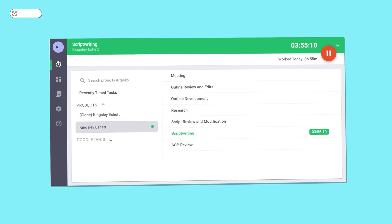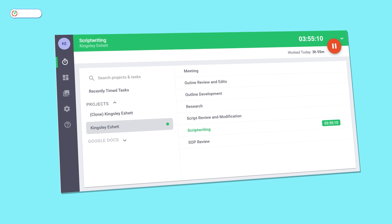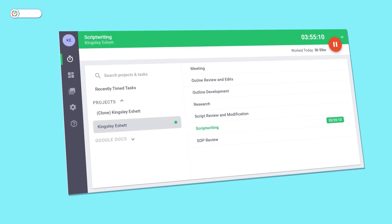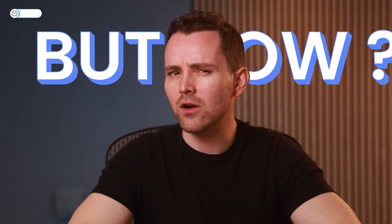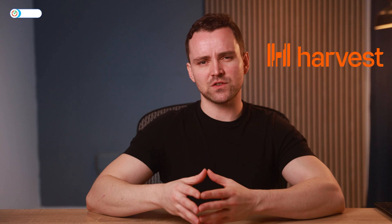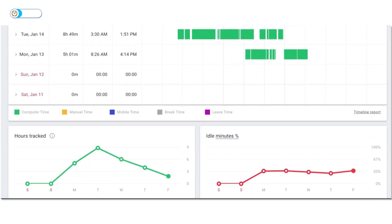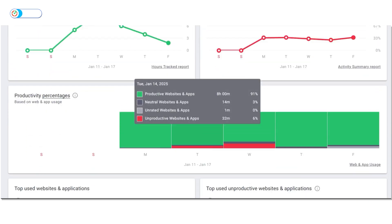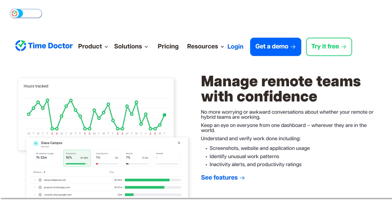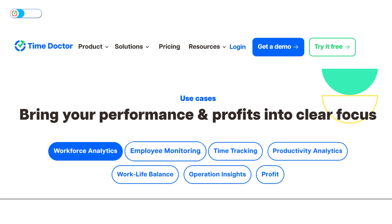Moving on to the next on my list, which is none other than Time Doctor — a time-tracking tool that seems to be more than meets the eye. Time Doctor is the most minimalistic time-tracking tool on my list, with a straightforward UI that's easy for new users to navigate. Unlike RescueTime, which tracks personal productivity, or Harvest, which emphasizes project workflows, Time Doctor monitors app and website usage to evaluate productivity and provide insights into work habits. Designed to support global teams, it's a valuable resource for small teams and remote businesses alike. Key features include time tracking, employee monitoring, and productivity analysis.